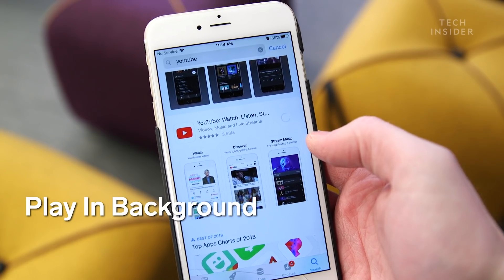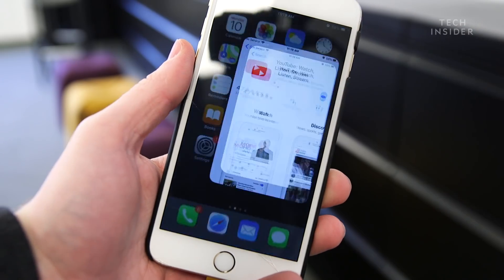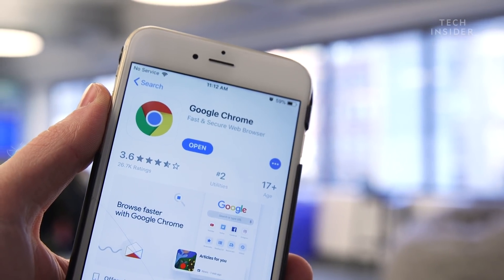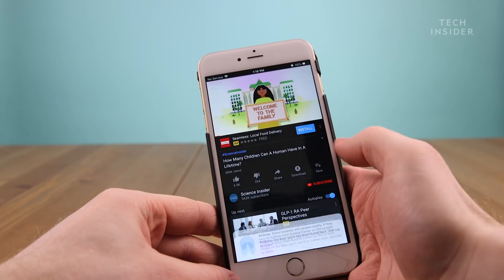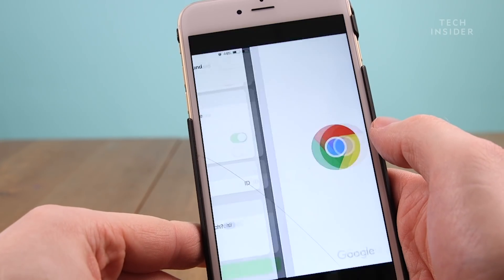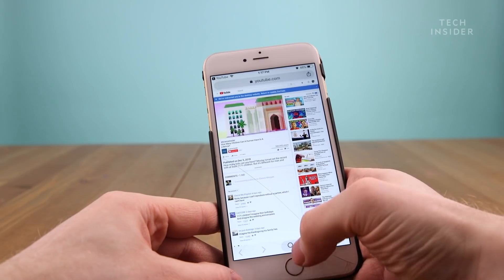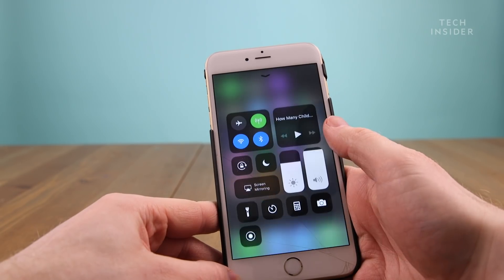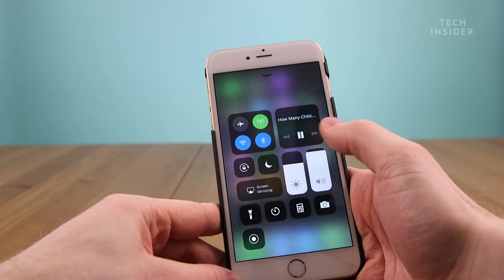Finally, the Background YouTube shortcut lets you continue playing a YouTube video while you use other apps on your phone. For this to work, you need the YouTube app and Google Chrome. In the YouTube app, click Share and then select Siri Shortcut. Wait until after the ad plays and close Chrome. Then go into the Control Center and press play. Now your video will continue to play in the background. You do have to be signed into Chrome for this to work.